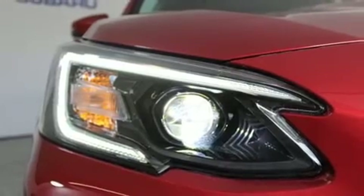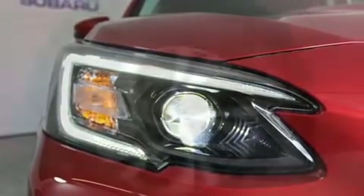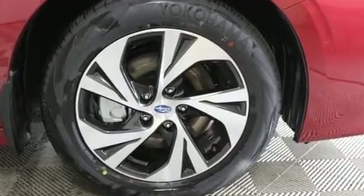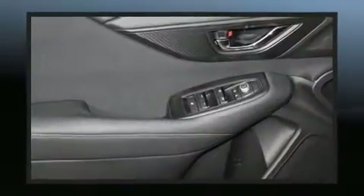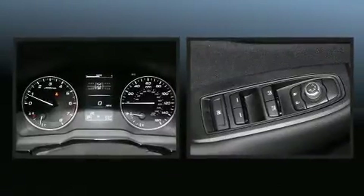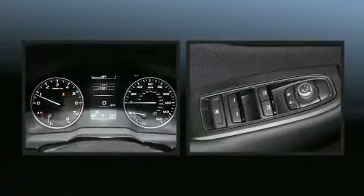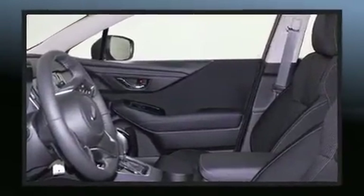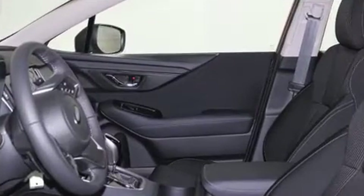Subaru ensures the safety and security of its passengers with equipment such as dual front impact airbags with occupant-sensing airbag, head curtain airbags, traction control, brake assist, ignition disabling, an emergency communication system, and four-wheel disc brakes with ABS. This car was designed with safety in mind, allowing you to drive with even greater assurance.